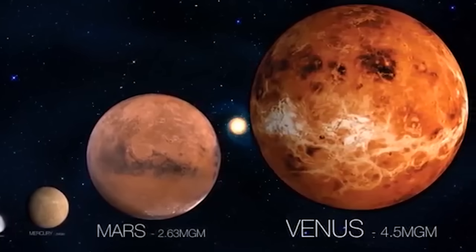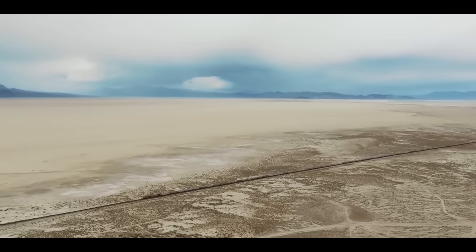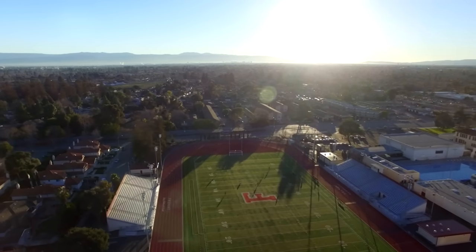I've seen some pretty impressive videos about the scale of the solar system, but they're all still pretty abstract because they're either using renderings of the planets or objects and distances that have no real-world association. So I'm going to fix that today by representing the planets with just junk you could find lying around your house, overlaid onto this football field. We'll start by reviewing the scale of the first eight planets and then I'll show you exactly how far away the newly predicted ninth planet is.